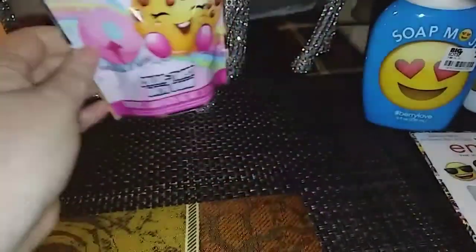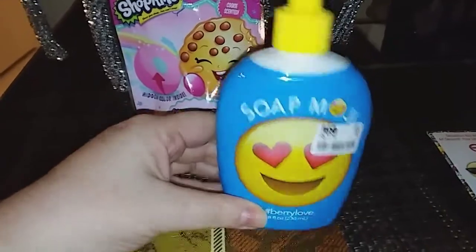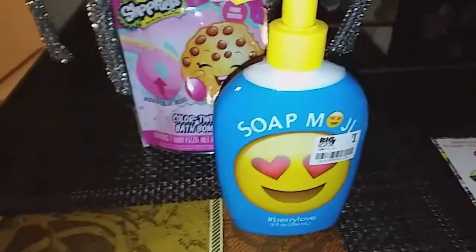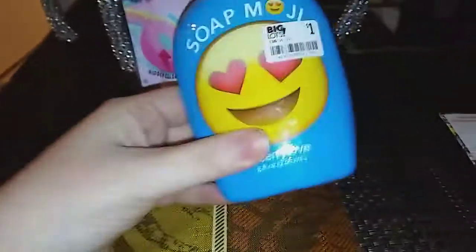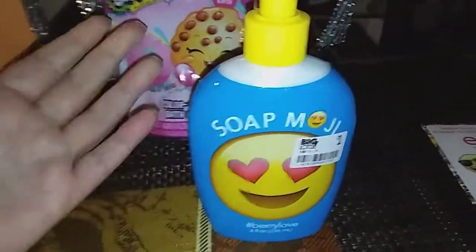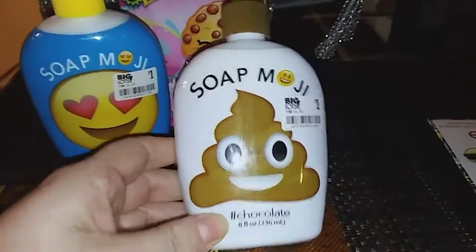I just got these because my grandkids love emojis. Lissy loves the one with the little hearts on it — hand soap. Big Lots always has whatever is the new style, whatever is the new cartoon. They always have the little hand soaps for the kids. This one is in Berry Love. I just bought it because of the cover and it was a buck. And then this one is the poop emoji and it smells like chocolate. They're both eight ounces and they were both a dollar.